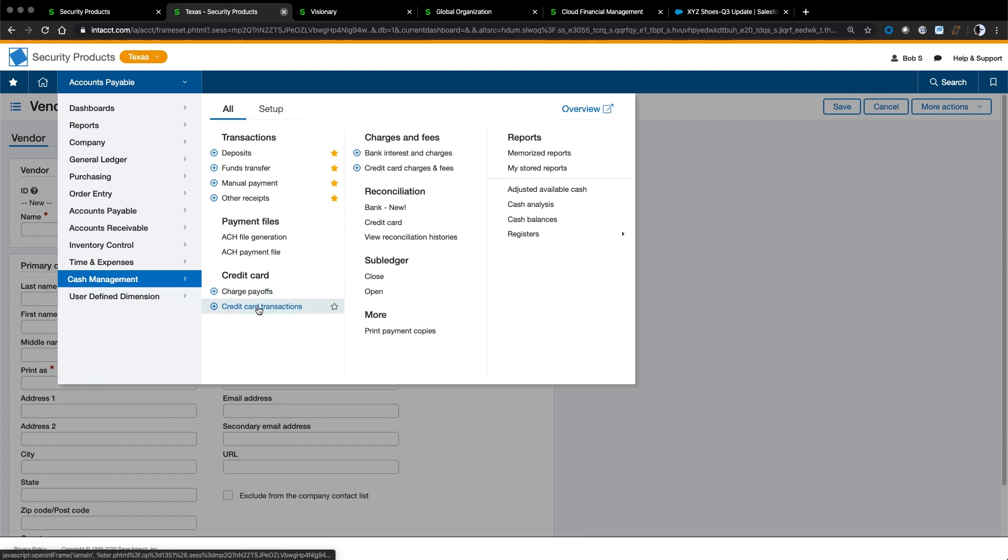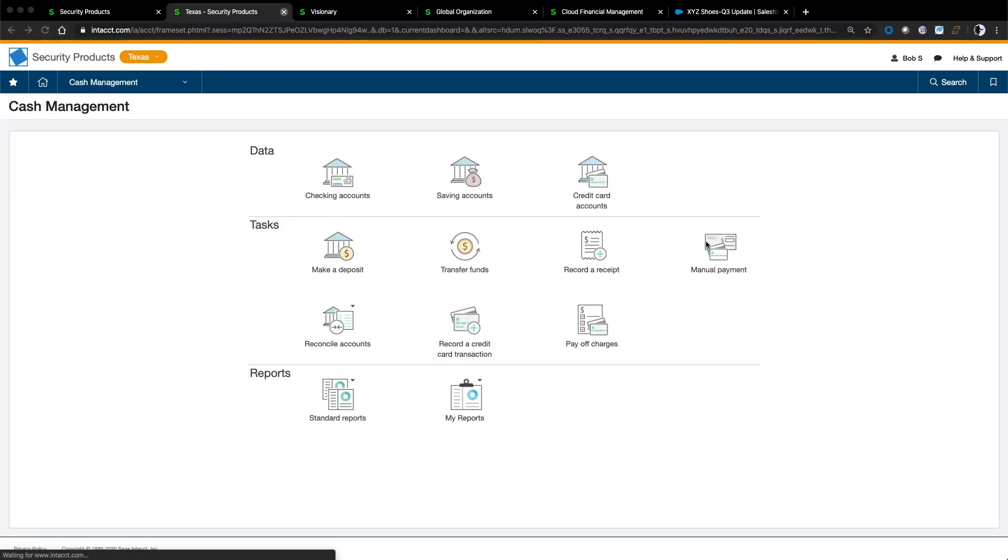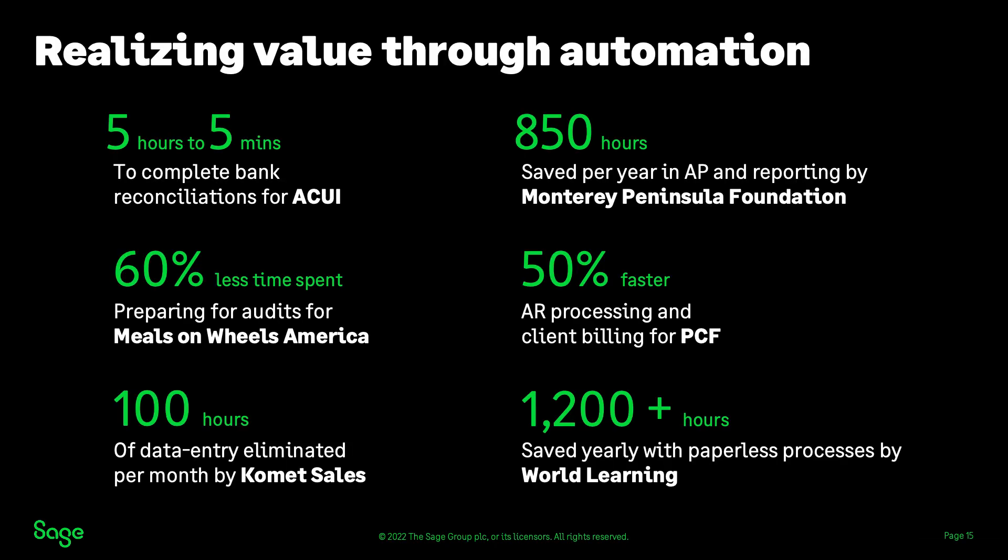Let's look at one more area of visibility: knowing our actual cash position. With automated bank reconciliation connected to thousands of banks worldwide, we can reconcile daily and always know where our cash stands. This is part of Sage Intact's push for real-time visibility through continual close. We've gone through a number of use cases today, but here are some additional ways customers have been able to realize value through automation with Sage Intact. The key takeaway is that companies moving to Sage Intact see a huge return on investment from the hours and days saved in their financial processes.